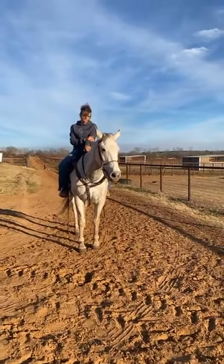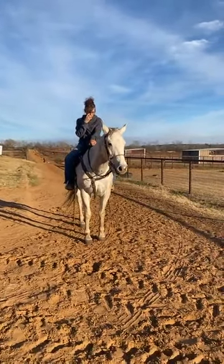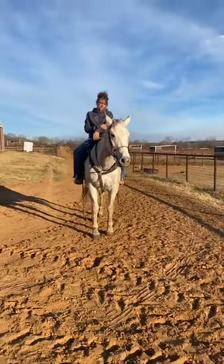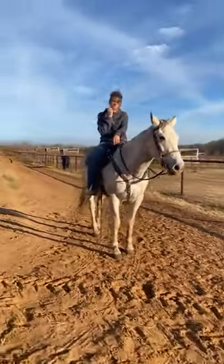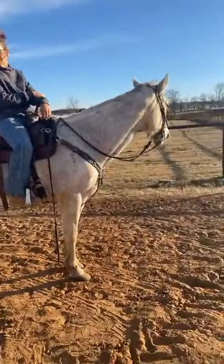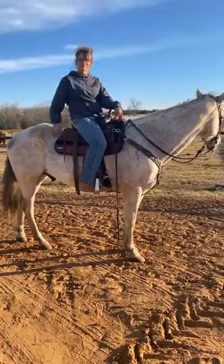His teeth have never been floated. He still has a wolf tooth. His teeth are as bad as I've ever seen on any horse, and he's completely unproblematic. His feet are okay — they need trimmed. They told Jacob that he was in great condition.